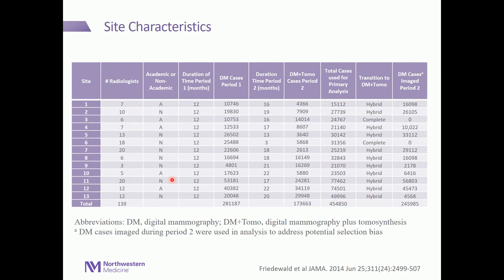This table dives deeper into the study design. We had 13 different sites with different numbers of radiologists interpreting examinations, both academic and non-academic institutions. We collected data for the first period — digital mammography alone for 12 months prior to tomosynthesis implementation — for a total of 281,000 cases. The second period started at the date of tomosynthesis implementation through December 31, 2012, for a total of 173,000, and the combined number of cases for the primary analysis were 454,850.